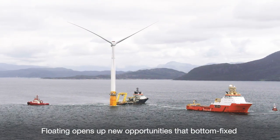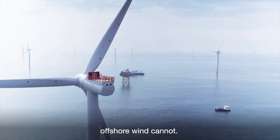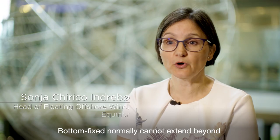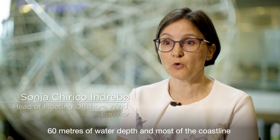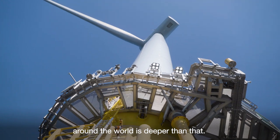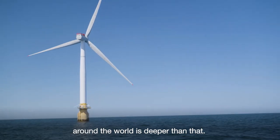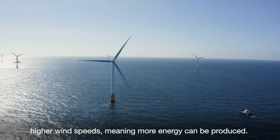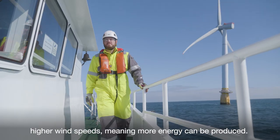Floating opens up new opportunities that bottom-fixed offshore wind cannot. Bottom-fixed can normally not extend beyond 60 metres of water depth, and most of the coastline around the world is deeper than that. Coincidentally, deeper waters come with consistently higher wind speeds, meaning more energy can be produced.